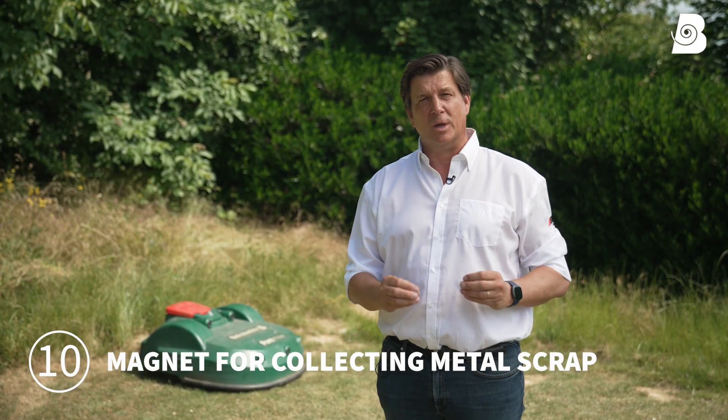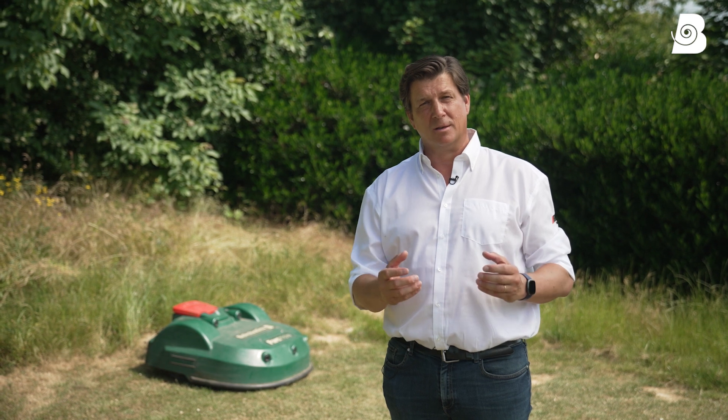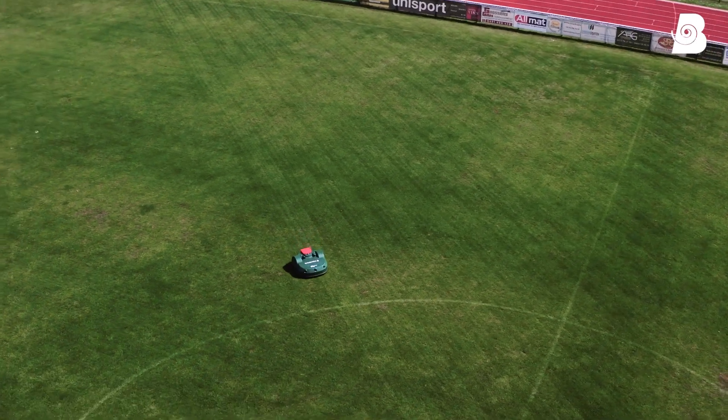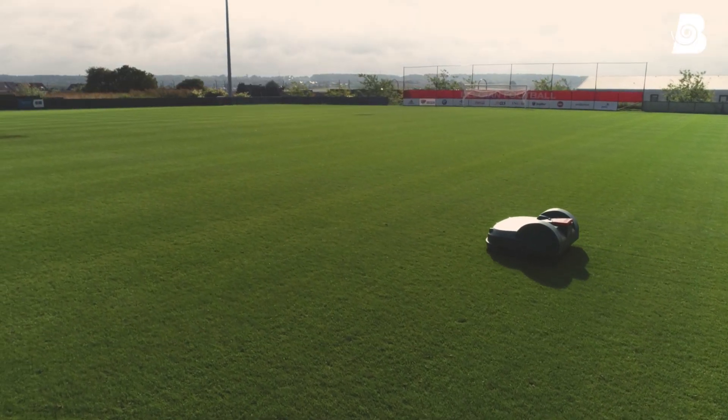Our robots can be fitted with a magnet — an accessory that while mowing collects broken blades but also all types of metallic debris and parts, and it will totally clean up your sport field.